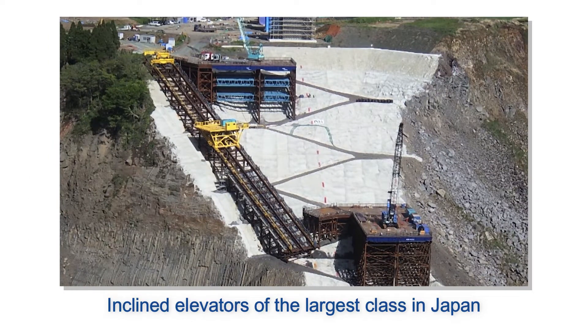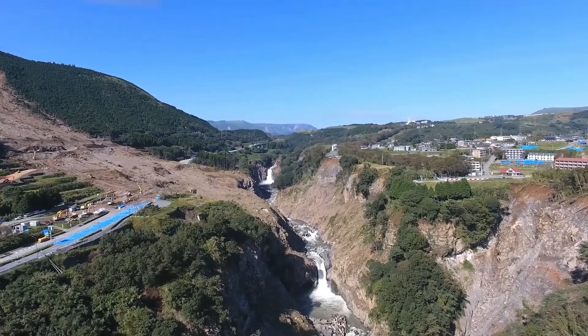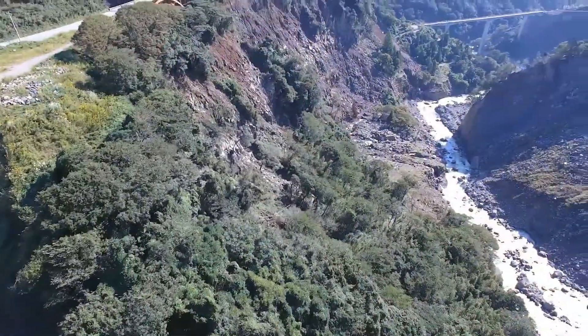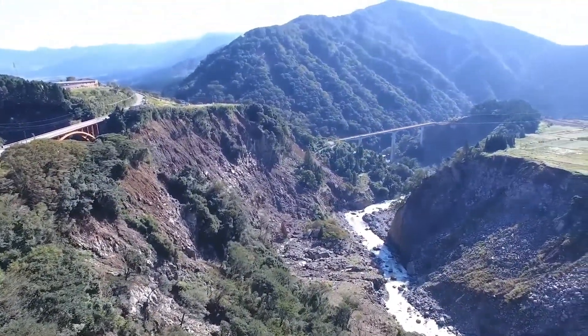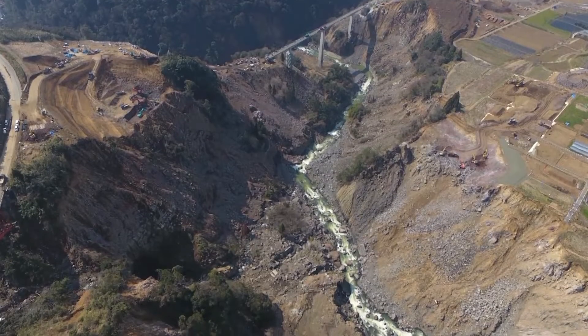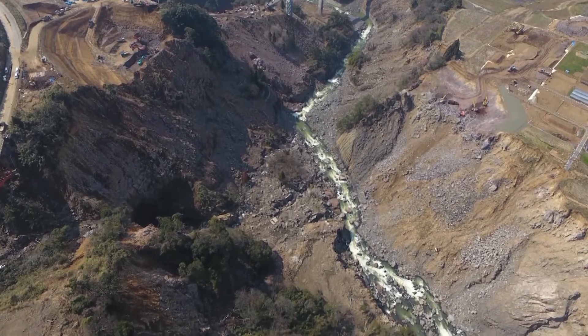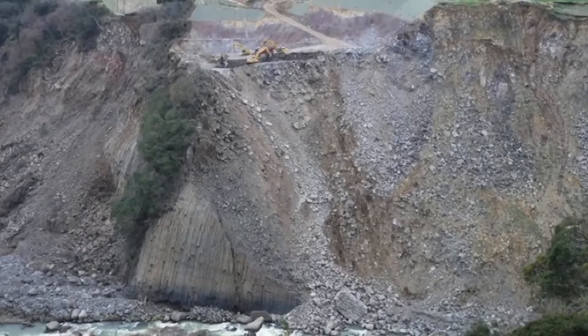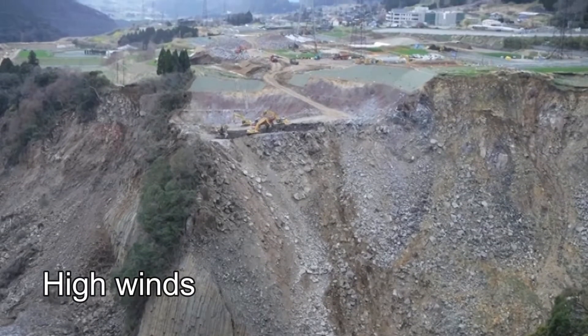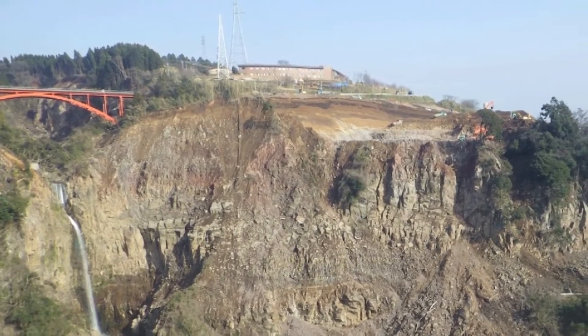First, inclined elevators of the largest class in Japan were deployed, providing a maximum 60-ton capacity. Bridge construction in steep terrain usually involves building a construction pier and positioning cranes to transport materials and equipment to and from the pier. However, the topography of the construction area — the only gap in this mountain — generates high winds all year, making it difficult for cranes to safely transport construction materials, heavy machinery, sand, and soil.